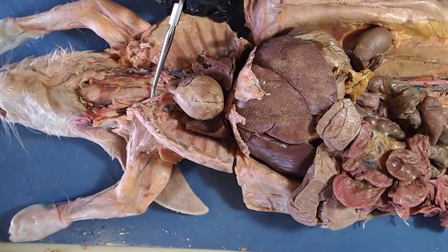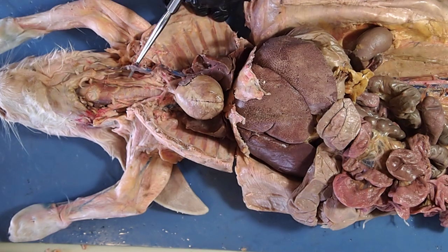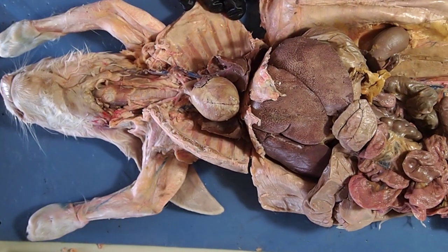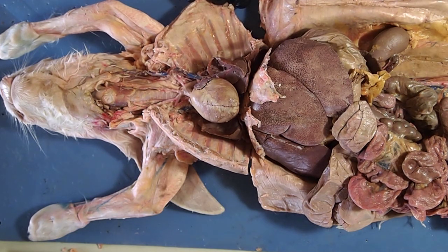To recap: red latex indicates arteries, blue latex indicates veins. The coloration will vary in vibrancy as we look at the different blood vessels. We'll start at the heart and follow the basic pathway of blood. The two large main veins collect blood from the upper and lower parts of the body and dump it into the right atrium.